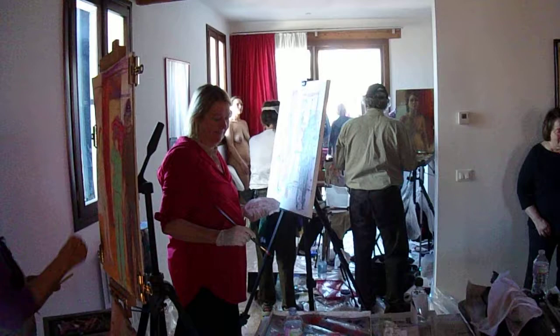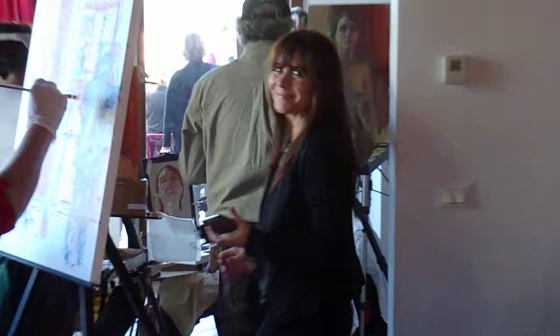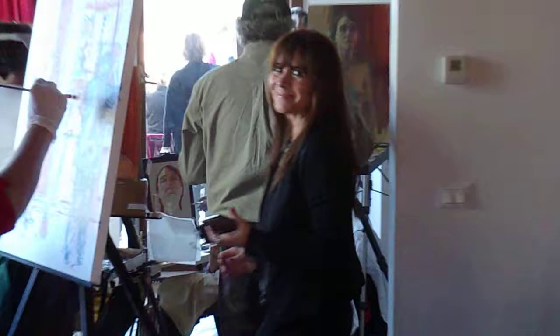And so we have a model inside and a model outside. And here is the owner, Veronica, right here. And here is Mary Beth. And there's Henry. What a cute couple they make. Look at that.